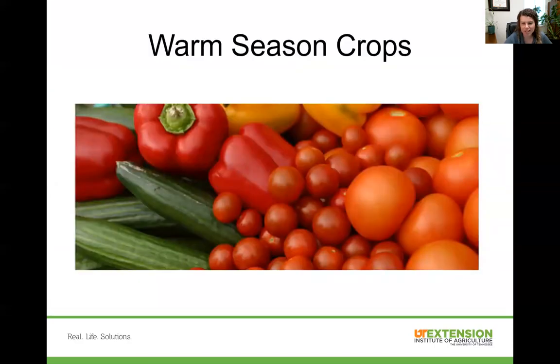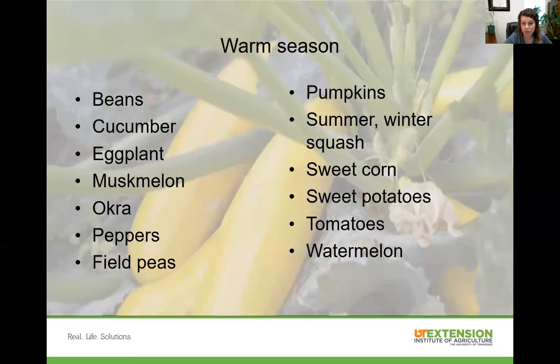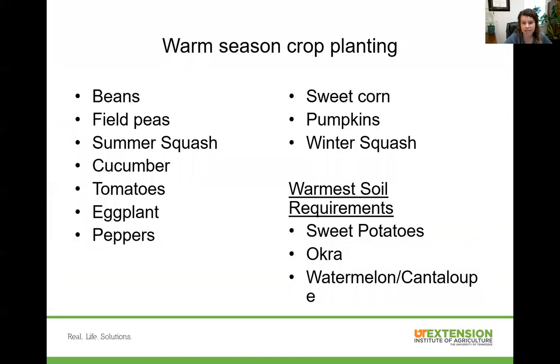Our warm season crops are those bright-colored crops we think about eating in the middle of summer — peppers, tomatoes, cucumbers, and squash. Here's a list of warm season crops including melons, okra, peas, and pumpkins. All of those need warm temperatures in order to grow and mature properly. Some need even warmer temperatures, like sweet potatoes, okra, watermelon, and cantaloupe — those should be planted out about two weeks after that spring frost date.